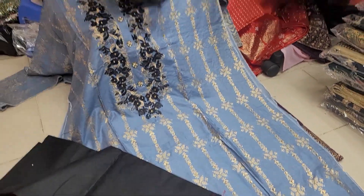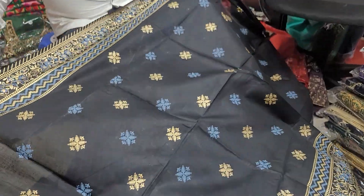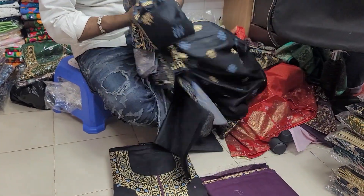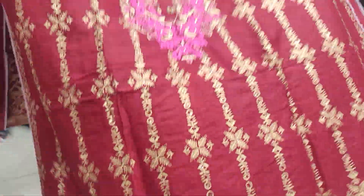This is the same range — the standard range. The standard is used for the standard. This is a dress. Same range. This is 85.